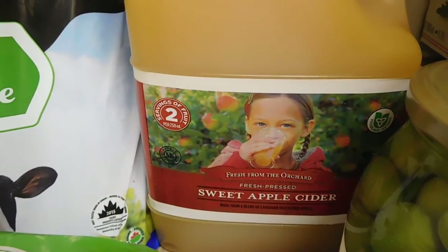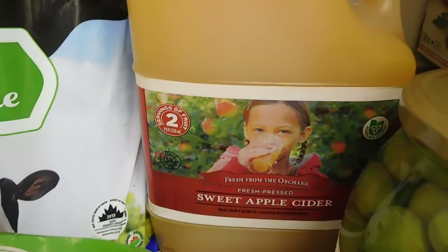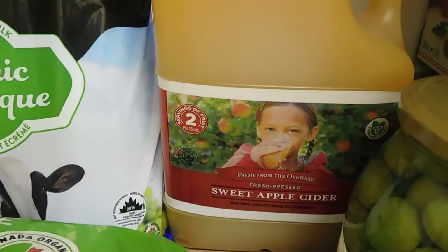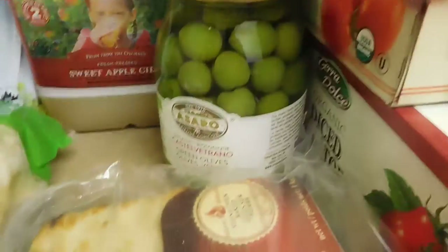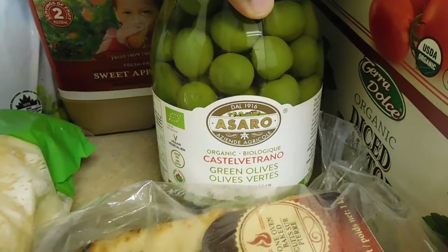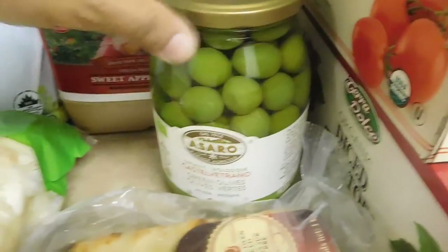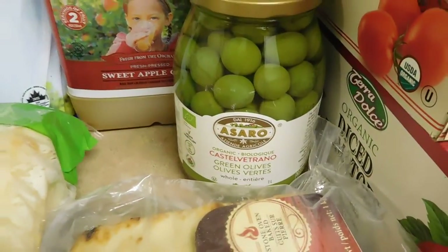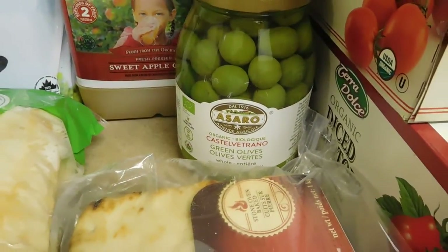This is the first time we're buying the apple cider from Costco. They were sampling it, and one of the perks of going to Costco on the weekend is the sampling — my son loves it. He gets to choose one thing to buy, and he chose this. We also got organic green olives — a repurchase. Believe it or not, we finished the last big jar in three weeks. My son, who doesn't usually like green olives, loved these and would ask for them with his food every time.